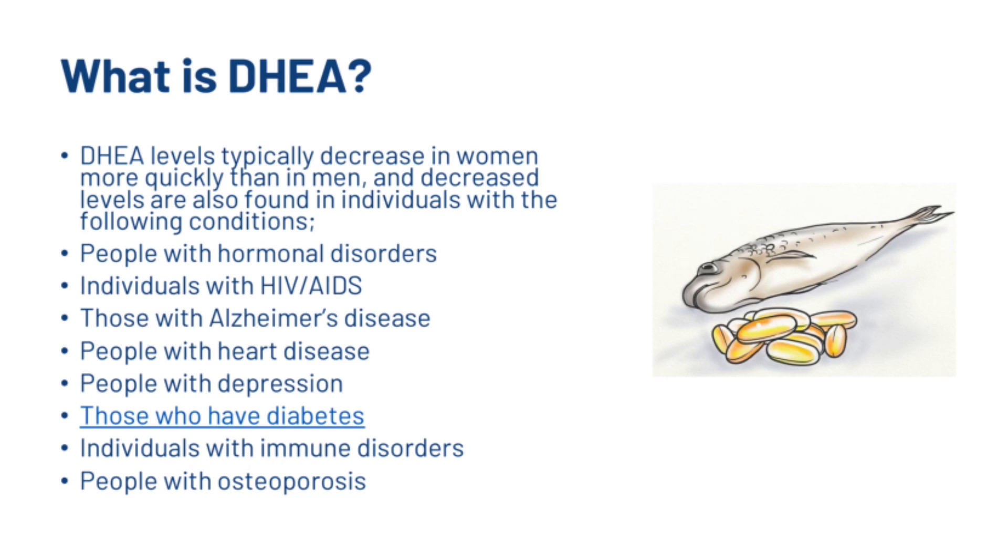DHEA levels typically decrease in women more quickly than in men, and decreased levels are also found in individuals with the following conditions: hormonal disorders, HIV and AIDS, Alzheimer's disease, heart disease, depression, diabetes, immune disorders, and osteoporosis. So how do specific levels of DHEA affect hair loss? Let's go into that.